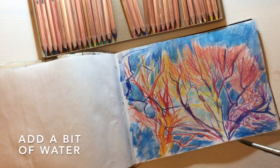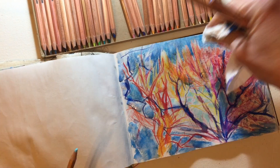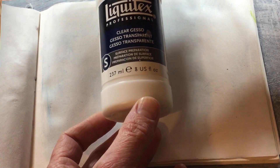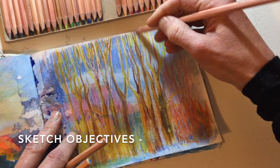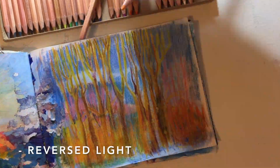Add a bit of water and your drawings will transform into a watercolor painting right before your eyes. The page in my sketch was painted light blue and coated with liquid like gesso. The aim of my sketch was to register the contrast in the sky — reversed light and order of colors.